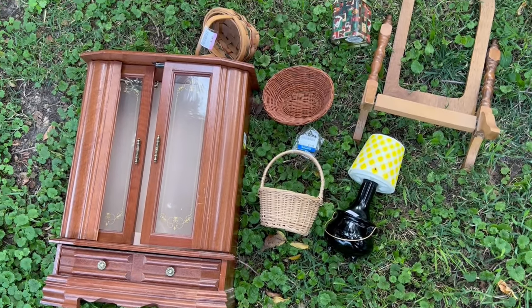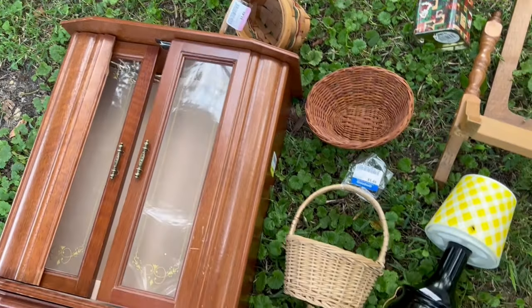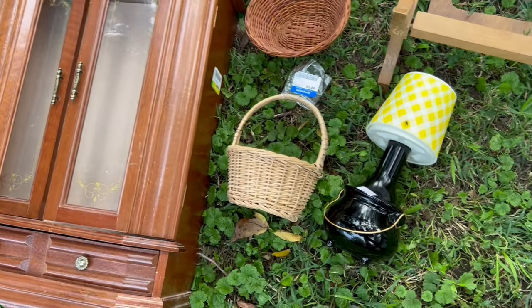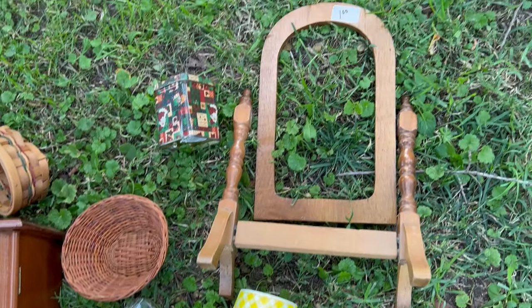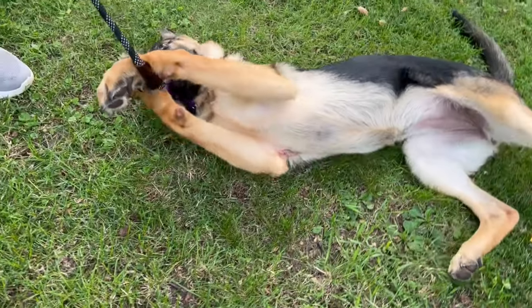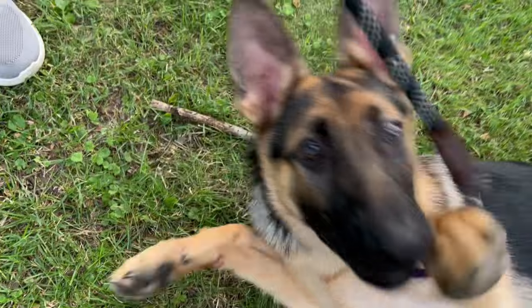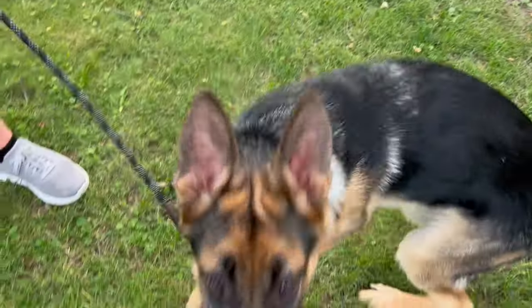These are a few of the wonderful little items I just found on my recent thrifting trip: this little jewelry box, this little lamp, the baskets, and this little tabletop mirror frame. And oh yeah, that's my neighbor Winnie — she came over for a visit. She's so cute.